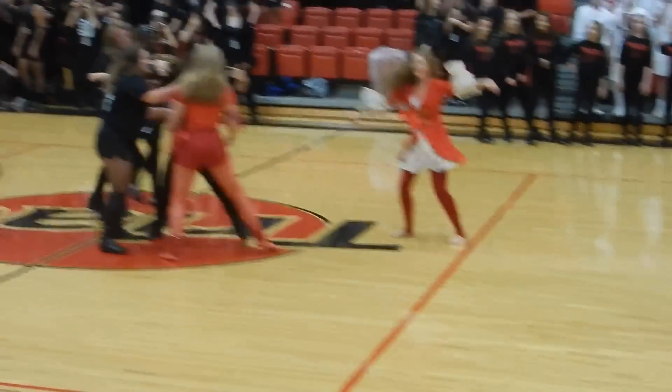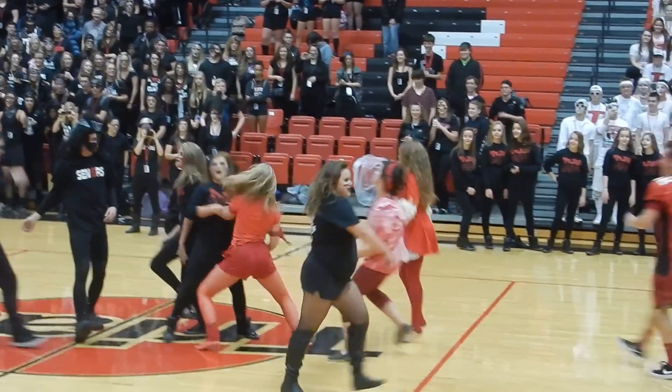Hey guys, it's Chels. Welcome back to another buy and try video. I know this buy and try is a little bit late and I am totally decked out in red. Today was spirit day for my school and juniors wore red and seniors wore black. My whole school was just decked out and I'm going to have a vlog up on my blog channel. If you want to watch that, you can go to my blog channel — it's Just More Chelsea. So I'm going to go ahead and get into what I tried out this month.